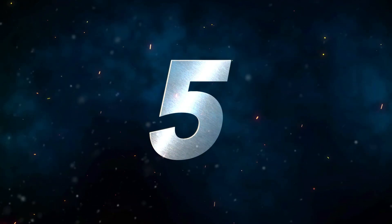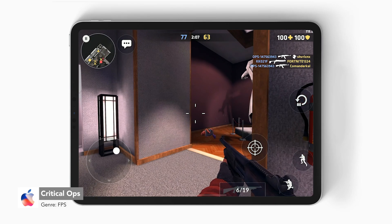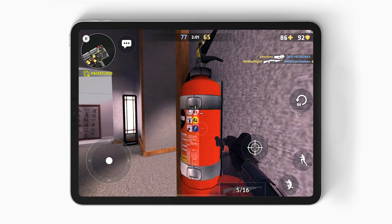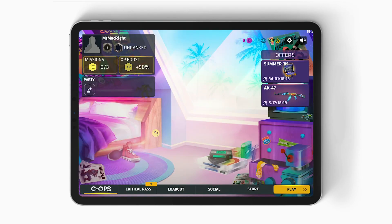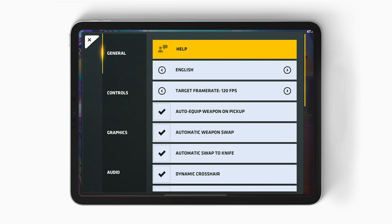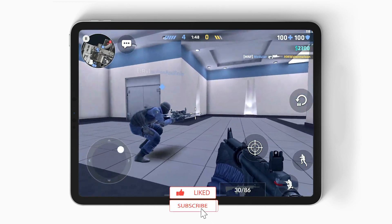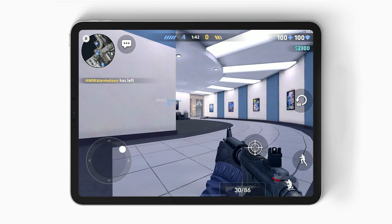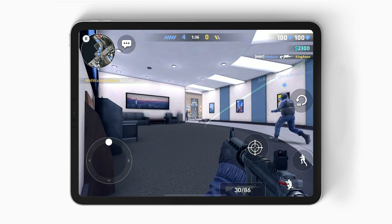Number five is Critical Ops. Some call this shooter the mobile version of CSGO, and you can see why — its competitive gameplay, modes, and audio definitely resemble that game. In late 2018, it brought 120 FPS support to iPad Pro. To enable it, you must change the target frame rate up to 120 under the settings menu. I'd say Critical Ops is one of the first games you should try to experience 120 frames per second, because of its fast-paced shooting gameplay. Critical Ops is a free game on the App Store and requires internet to play.